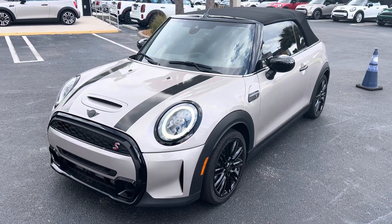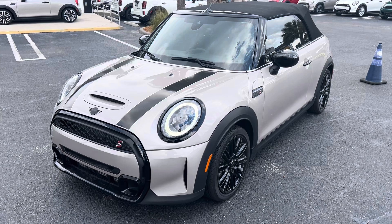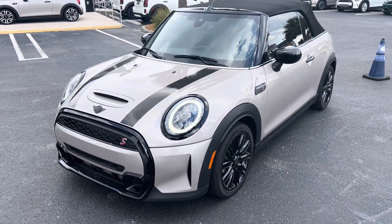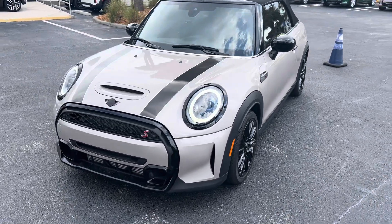Good morning, Julie. It's Todd at TomBush Mini in Jacksonville, Florida. Thank you so much again for reaching out the other day, and here is the video walkaround of our rooftop gray 2023 Mini Cooper S Convertible.